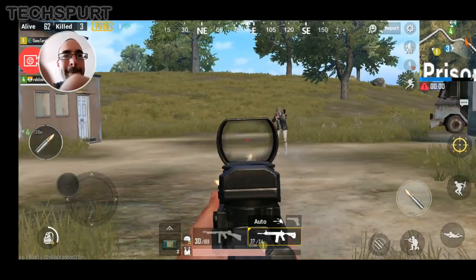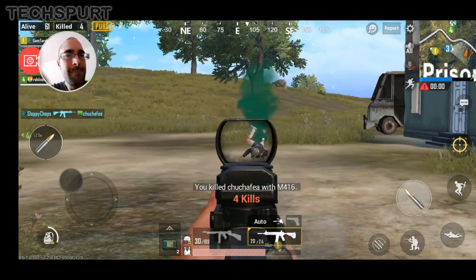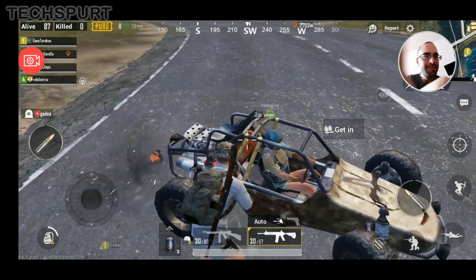Remember the days when people used to make phone calls on their mobiles? Well, forget that. These days we use these devices to take out aggression on random strangers by shooting them. One of the best mobile games of 2018 is of course PUBG, a reworked version of the brilliant PC multiplayer shooter.